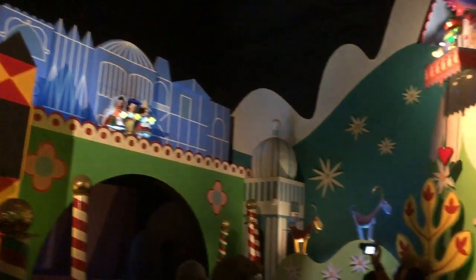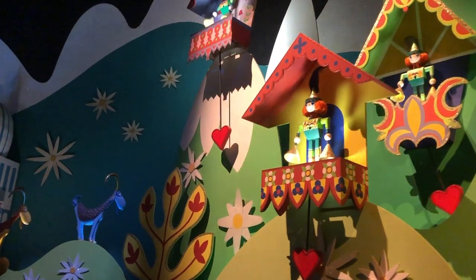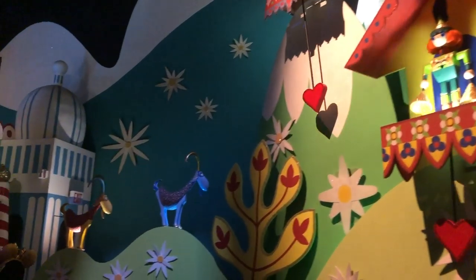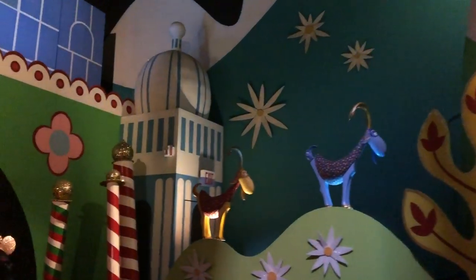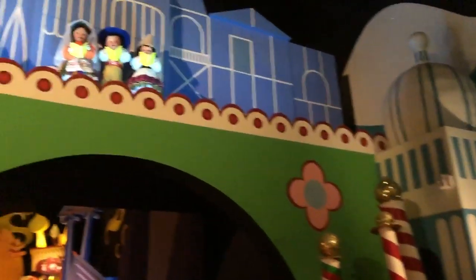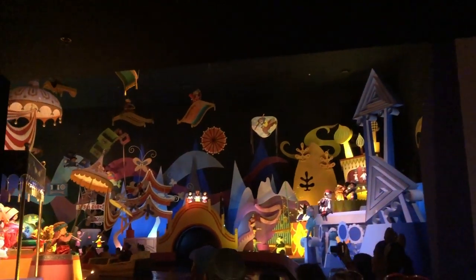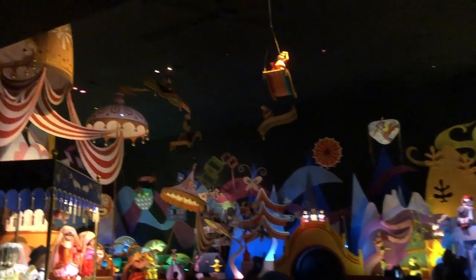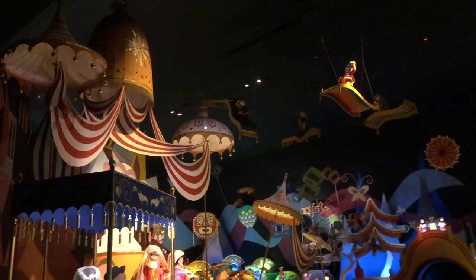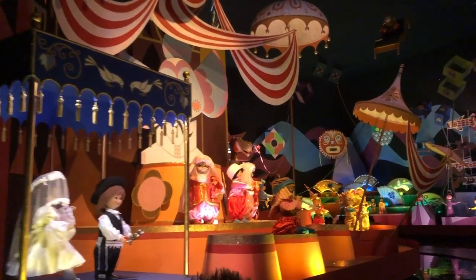There are many different dolls to spot as you wind along the waterway. Look for wooden soldiers, can-can dancers, balloonists, chess pieces, Tower of London guards, bagpipers, and leprechauns, goose herds, little Dutch children in wooden shoes, Don Quixote and a goat herd, yodelers and gondoliers, dancers from Greece and Thailand, snake charmers, Japanese kite flyers, hippos, giraffes, frogs, hyenas, monkeys, elephants, surfers, and dolphins.